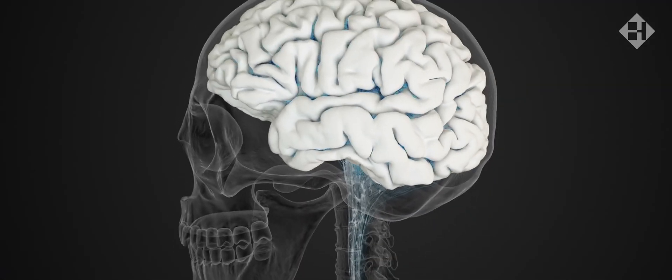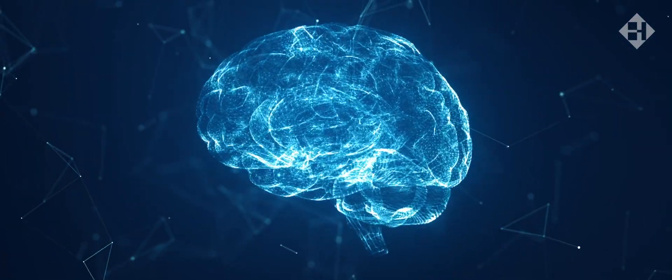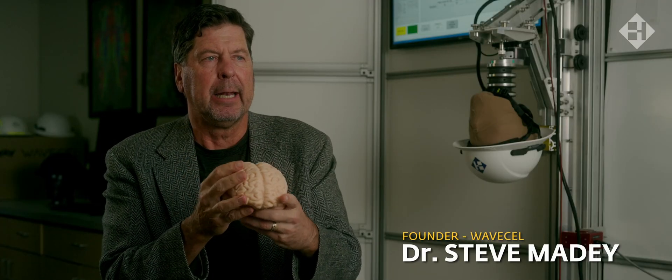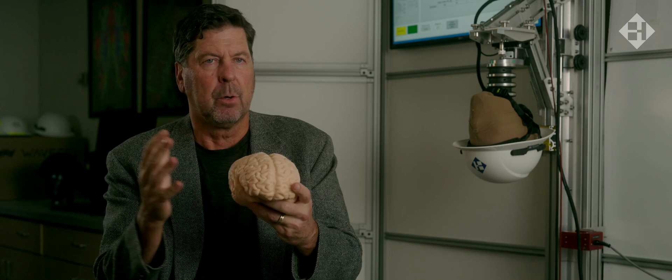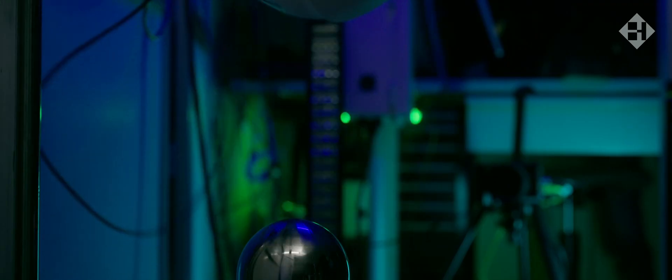The brain is housed in a container which is the skull, and in that skull is CSF — cerebral spinal fluid. The brain sits in that and it's the same density, so they sort of act as one. If you hit the container or the skull with an outside force the whole unit will move together.